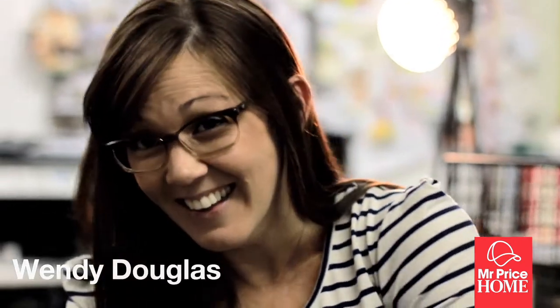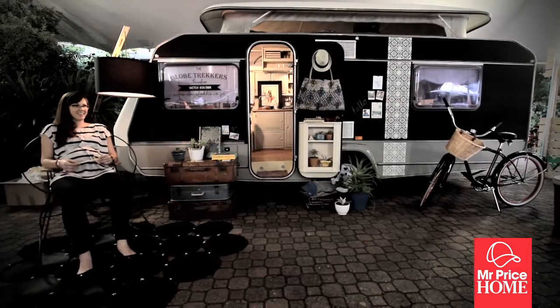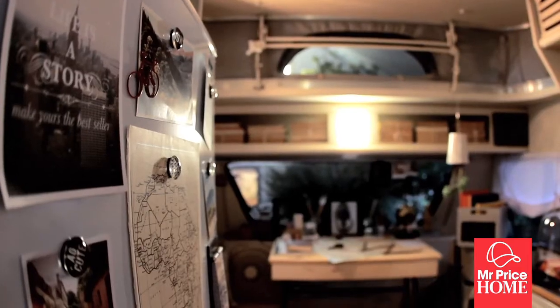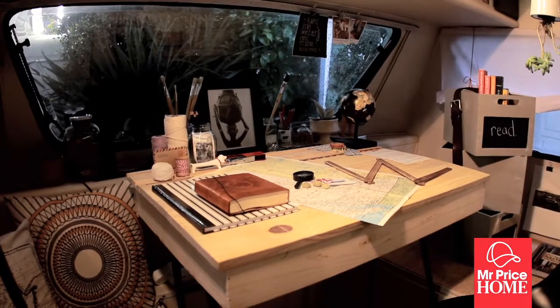I think I would buy a caravan, definitely. My idea was to create a sort of modern colonial vibe. I've named it the Globetrotter Studio, so it's someone that travels sort of like a nomad.